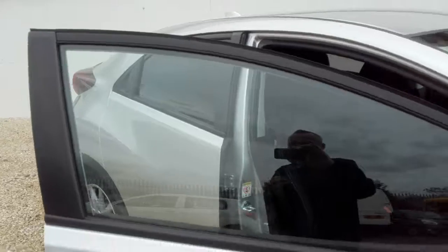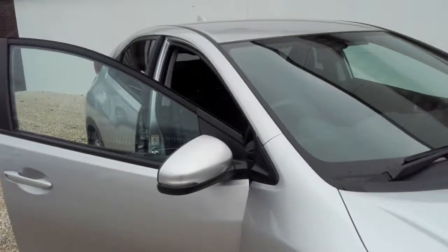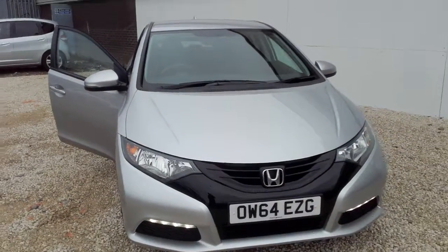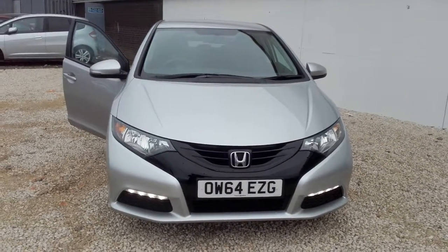If you'd like to arrange a test drive or a viewing of this particular model, then please don't hesitate to contact Phoenix Honda on 0141 842 1011. Thanks for watching.